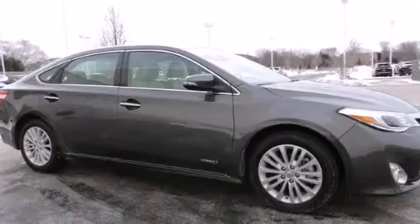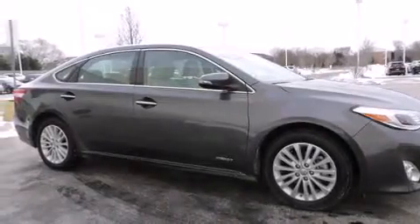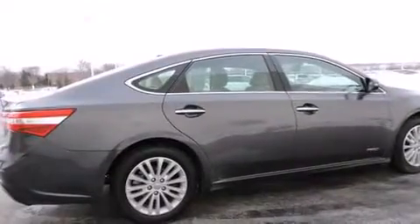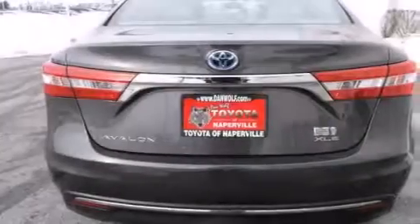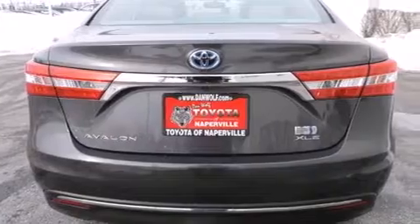Its top features and packages include a touring package, a navigation system, a power moonroof, heated seats, a nine-speaker audio system, alloy wheels, and traction control and stability control systems.